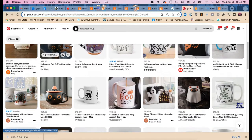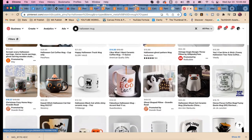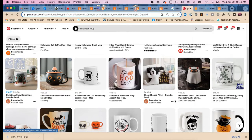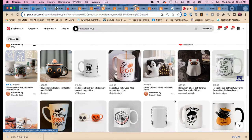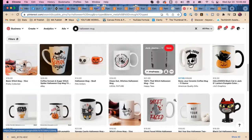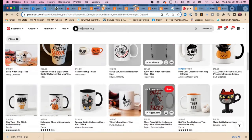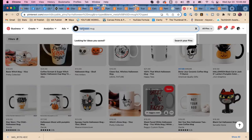'Funny' comes up again — people like funny things. 'Cat,' 'black cat.' Now let's see if we can find more information specifically about a skull mug, because that's what this listing actually is.